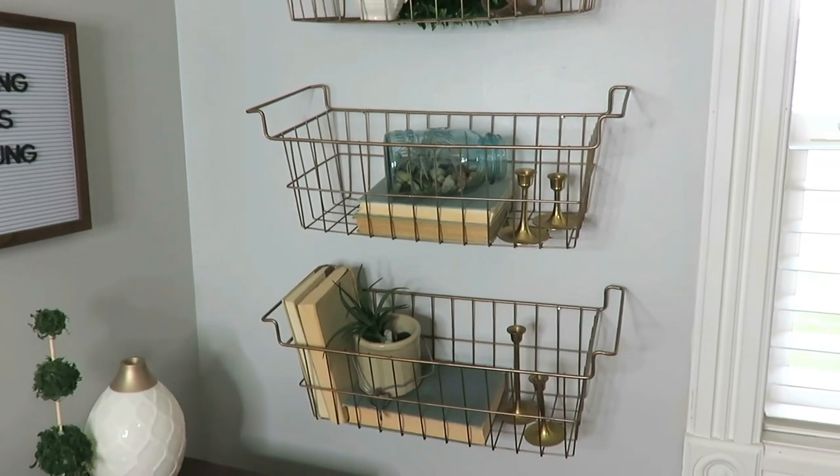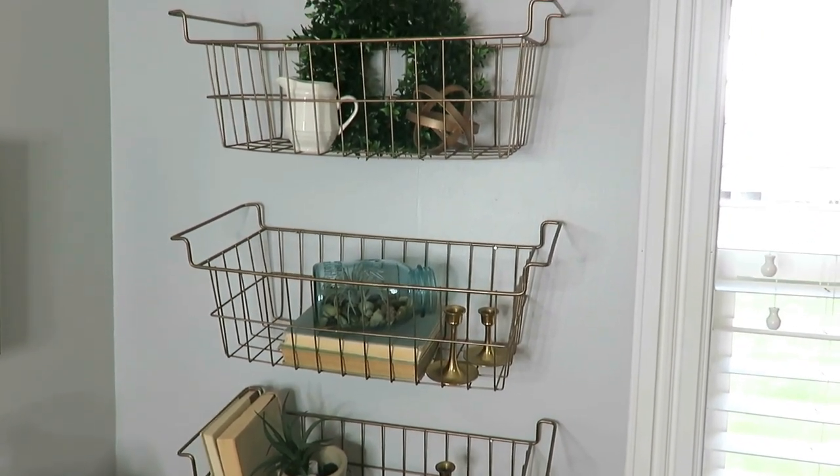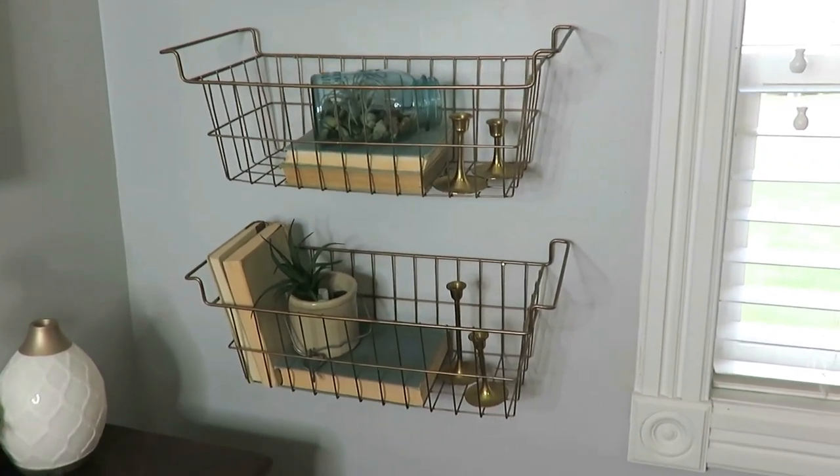My last and final way I decorate for the farmhouse style is with baskets. I use baskets all around my house in different ways to decorate. Now I look for the woven lighter colored basket, but you can also use metal baskets. I have three metal baskets hanging on my wall that I found for two dollars and I love decorating that little corner with them for the seasons.